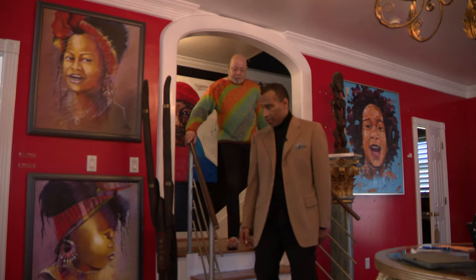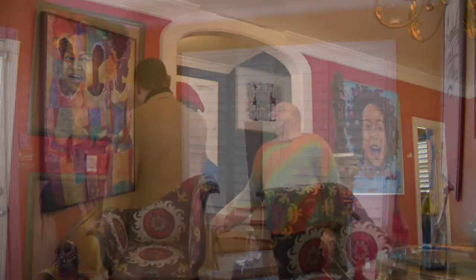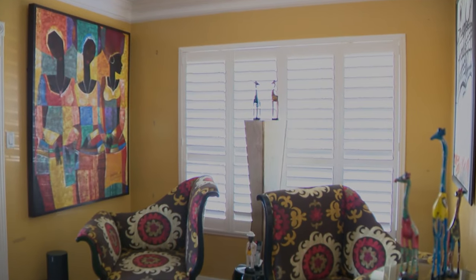All of it packed into a two-story home. I didn't want a gallery with white walls. I wanted a gallery that made you feel at home.